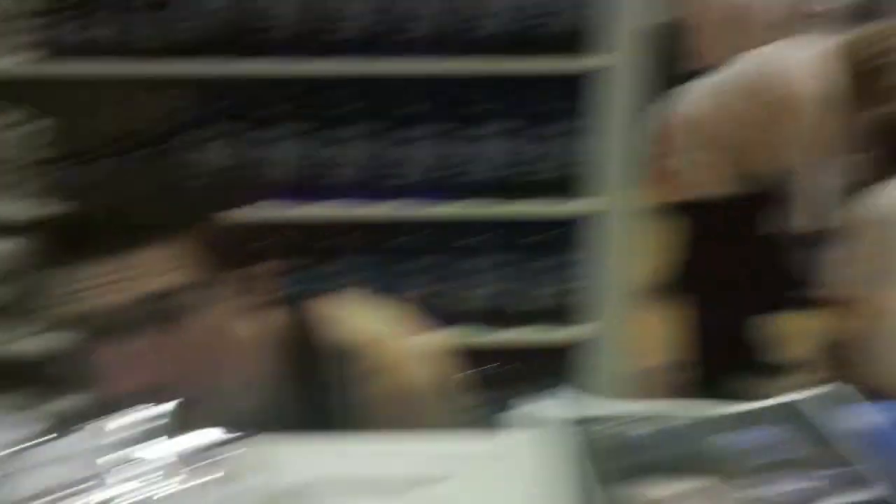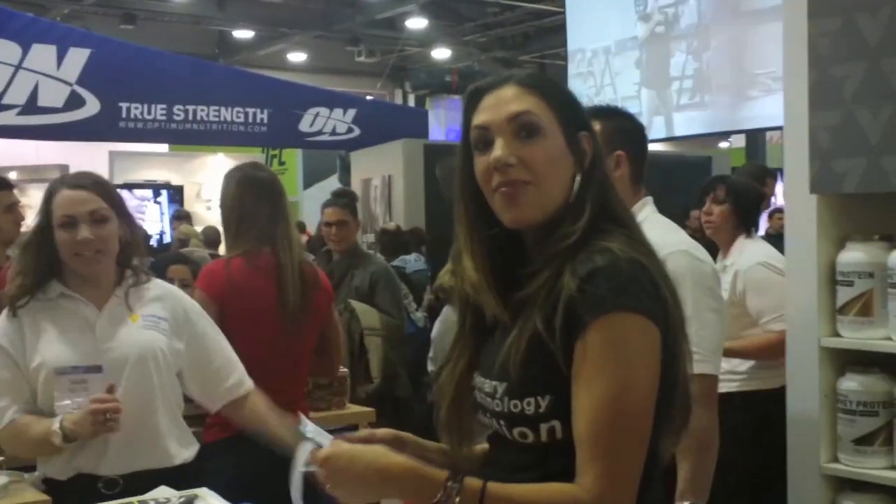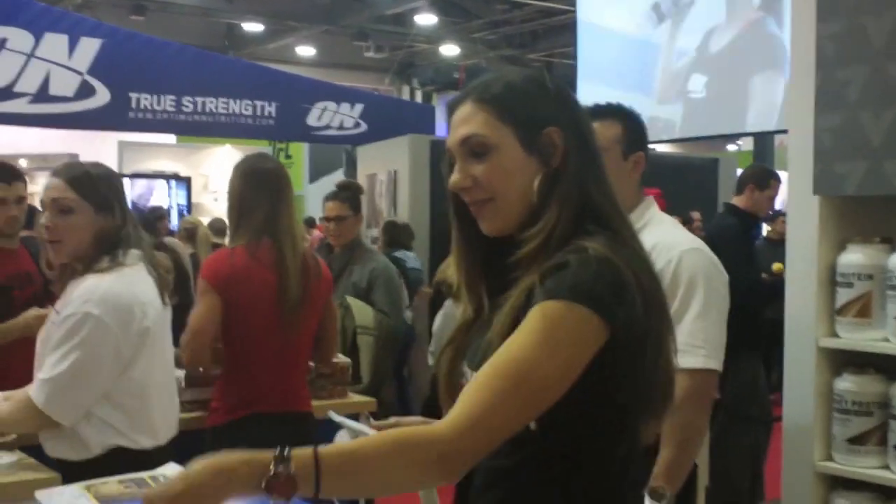We're here with Nick Wright, sponsored athlete RTN, and Matt Wolf — she's a competitor, an FBC bikini competitor and owner of Clamp Cosmetic Artistry. We're giving out autographs and lots of samples, having a good time getting the name and brand out there.